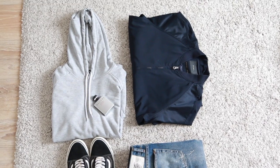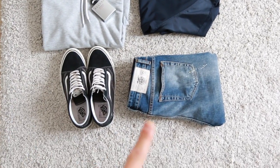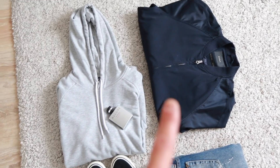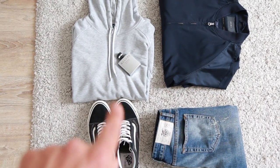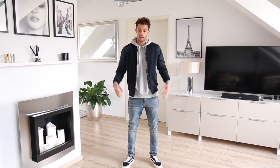This is my third outfit. I have these nice blue jeans from Zara with my black Vans, a sweater from H&M, a very nice bomber jacket from Zara, and my Chanel Allure Sport fragrance — which I think fits totally with this outfit.